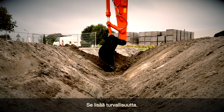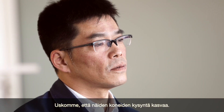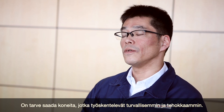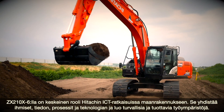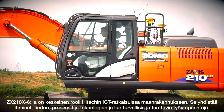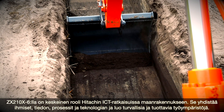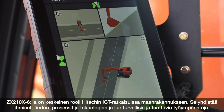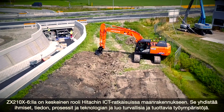This improves safety. We believe the demand for these machines will grow, as there is a need for machines to work more safely and with high efficiency. The ZX210X-6 excavator plays a pivotal role in Hitachi's ICT construction solutions, which connect people, information, processes and technology to create safe and productive working environments.